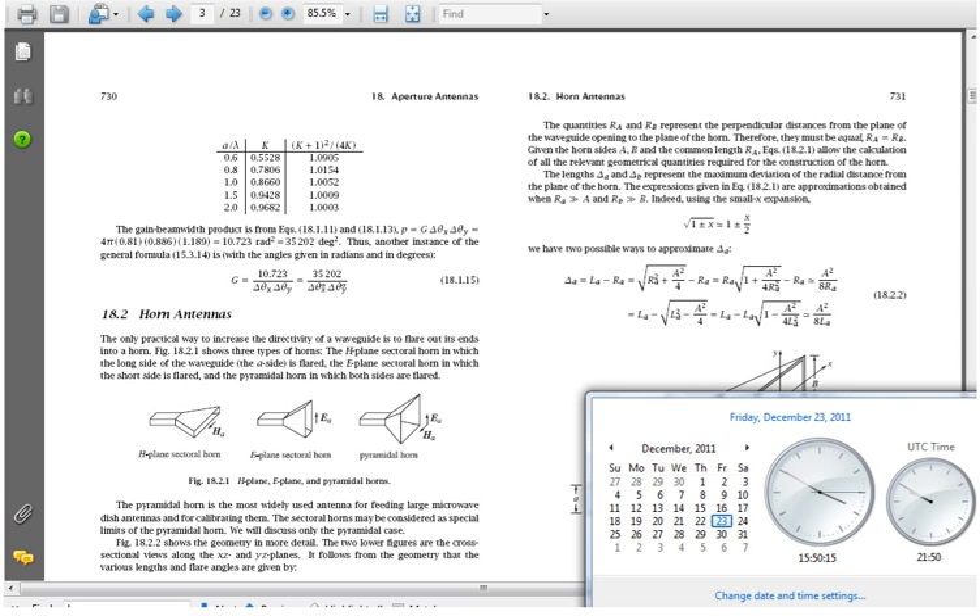Hello, it is Friday, December 23rd, 2011 at 3:50 p.m. Central Standard Time, and I wanted to show you something.